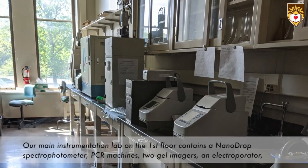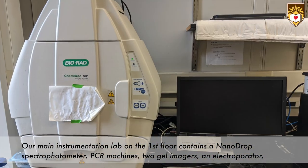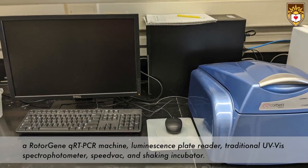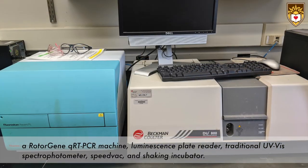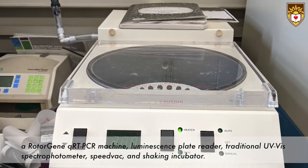Our main instrumentation lab on the first floor contains a nanodrop spectrophotometer, PCR machines, two gel imagers, an electroporator, a rotor gene QRT PCR machine, a luminescence plate reader, a traditional UV-vis spectrophotometer, speed vac, and a shaking incubator.